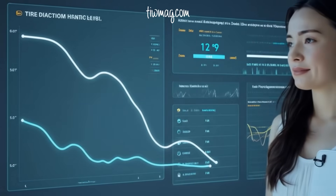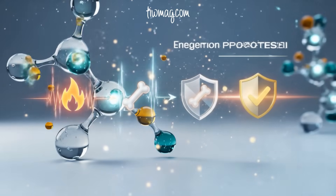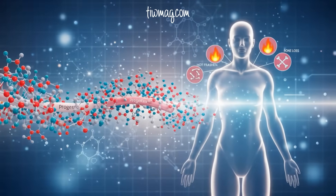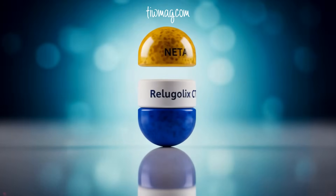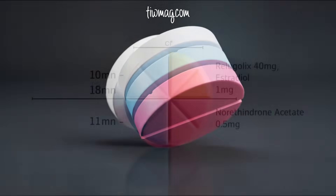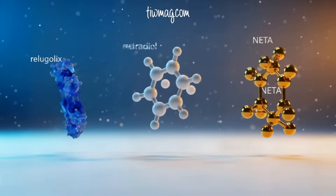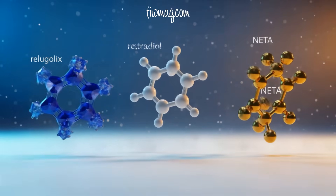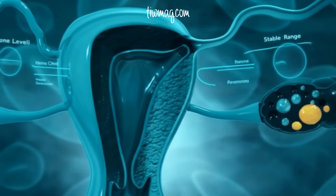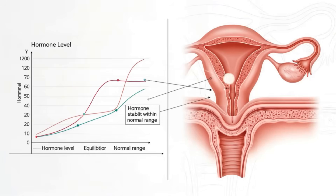Even better, this method works in people who can't tolerate traditional estrogen-based contraceptives. By adding back small physiological doses of estrogen and progestin, symptoms like hot flashes and bone loss can be avoided, while still providing full contraceptive control. This is Relugolix CT, a triple combination pill: 40mg of Relugolix, the GNRH antagonist; 1mg of Estradiol to stabilize estrogen levels; and 0.5mg of Norethindrone Acetate (NETA), a progestin to protect the endometrium. This formulation works with precision — it shuts down ovulation, keeps hormone levels in a natural-like range, and prevents the thickening of the uterine lining, which is important for safety and long-term use.